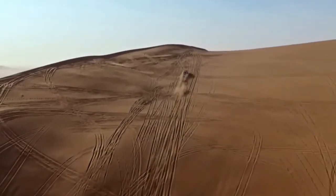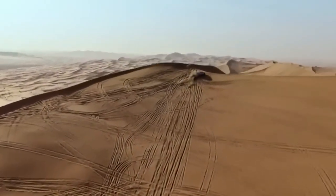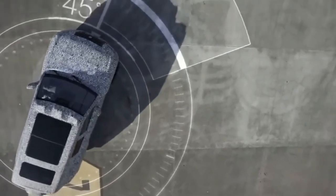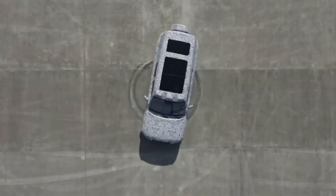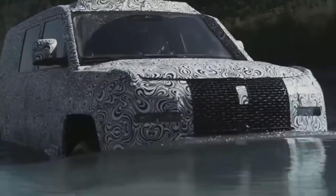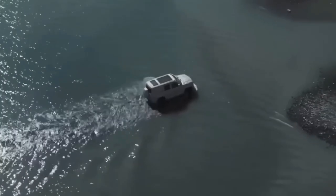The driver can turn 360 degrees on the spot, drive diagonally, and even swim across bodies of water. While the release date has yet to be announced, the price tag of around $143,000 is certainly reasonable for a car that can go from zero to 100 kilometers per hour in just three seconds.